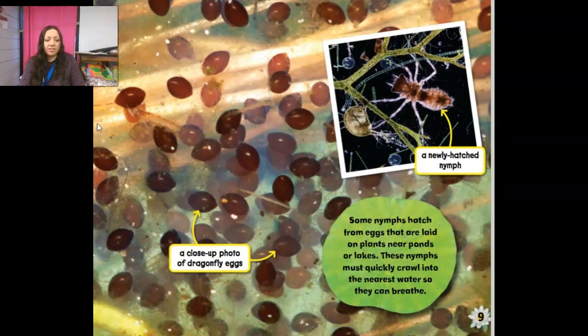So these are the dragonfly eggs. Imagine you are telling a friend about dragonfly eggs — what word would you use to describe them? We can talk about their shape — they're kind of oval. You can also talk about their color — that brown color. This is actually a picture of a newly hatched nymph, and it does not look anything like the adult dragonfly. Some nymphs hatch from eggs laid on plants near ponds or lakes, and these nymphs must quickly crawl into the nearest water so that they can breathe.